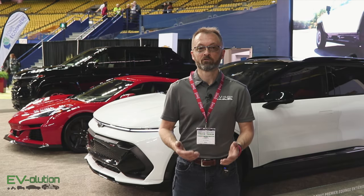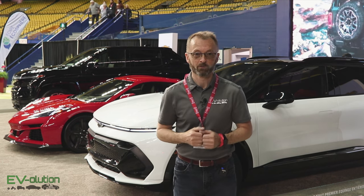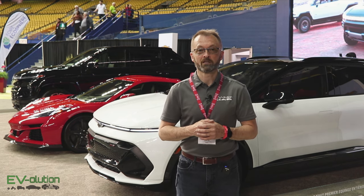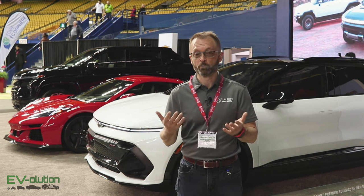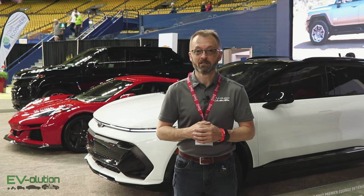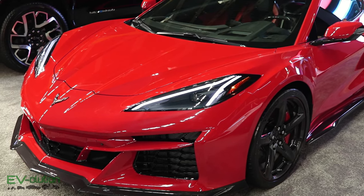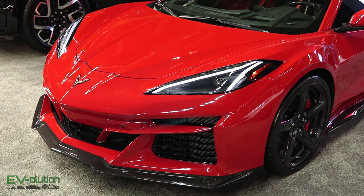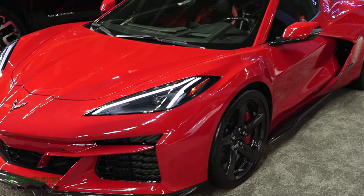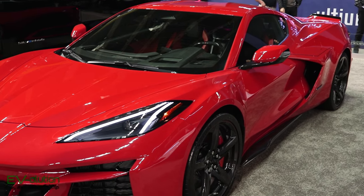Unfortunately, the Equinox EV and Silverado EV are still prototypes, same as we saw at the Montreal Auto Show — we can't touch them or open the doors and we'll have to be patient to see the final versions. Chevrolet also had the Corvette E-Ray, starting at $128,000 Canadian, which is only 0.1 seconds faster from 0–60 than the Corvette Z06. Sadly, the all-electric range of this vehicle is 5 miles or 8 kilometers.